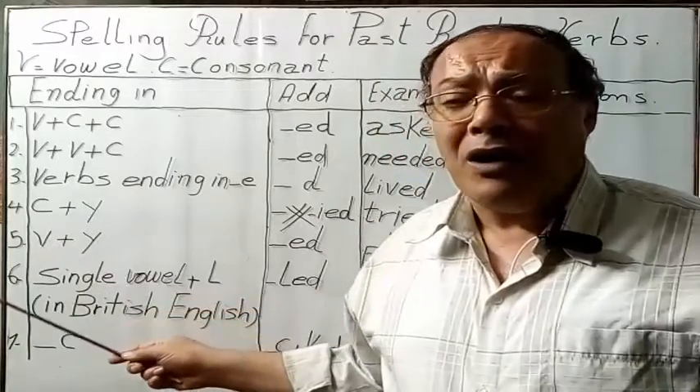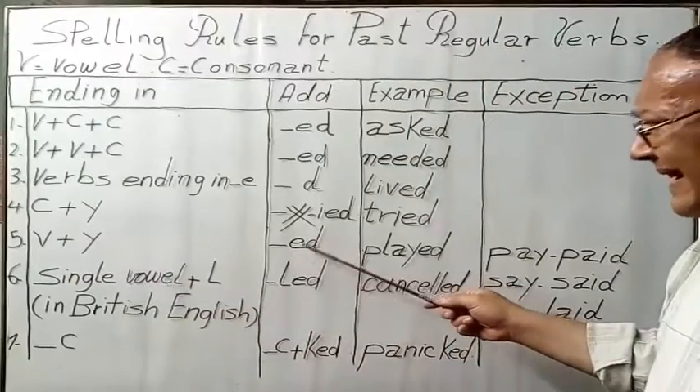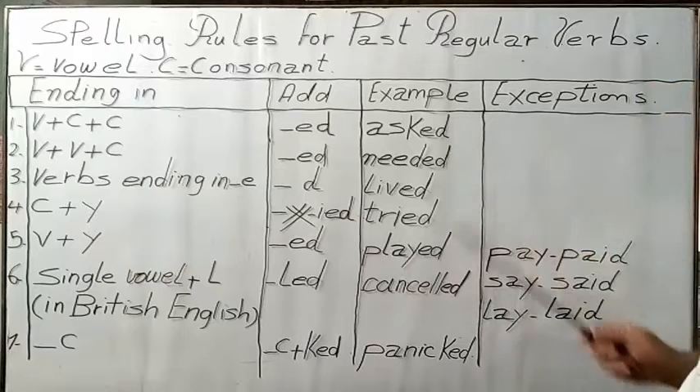Rule 5: Verbs ending in vowel plus Y, we add ED — so play becomes played. But here we have some exceptions.